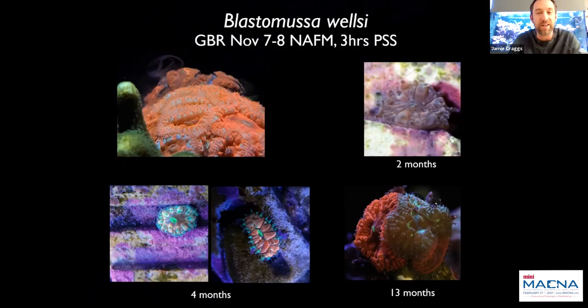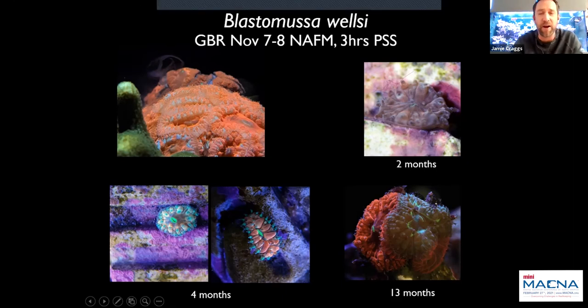The next species is Blastomussa wellsii — I think this is a prime contender for lots of sexual reproductive work. It typically spawns around the same time as most Acroporids on the Great Barrier Reef — seven to eight nights after the full moon, about three hours post sunset. It's also hermaphrodite, releasing egg-sperm packages, so you need a couple of individuals for cross-fertilization work. From a spawn in 2019 at the Horniman we didn't get too many settled, and there's more work needed on settlement cues and improving post-settlement survival, but it's a great contender for aquaculture purposes.